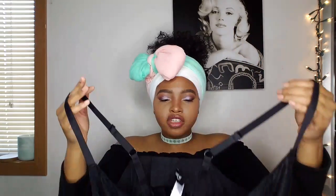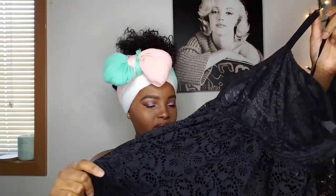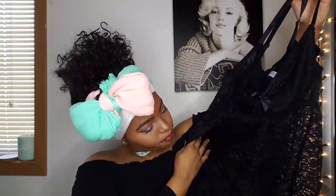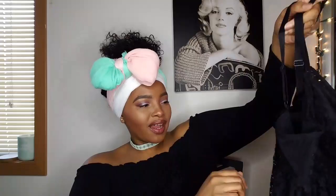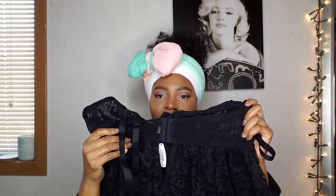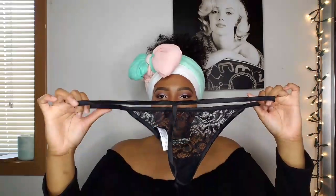It does have a bra closure in the back and the straps are adjustable, which is great. This is very sexy and pretty. I feel like you can wear this to bed — I'm the type of person that sweats in their sleep, but this would be perfect because I have something on but I can breathe in it. It's like a babydoll-type dress nightwear lingerie, and it does have a little peephole in the back. The babydoll dress did come with some thongs.